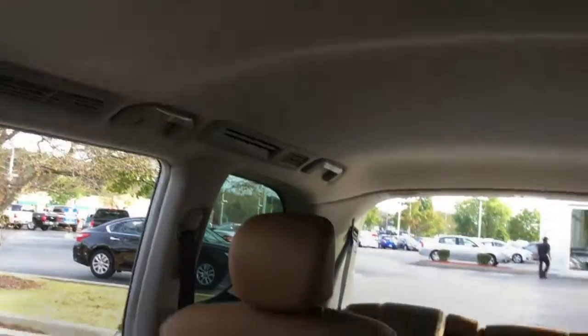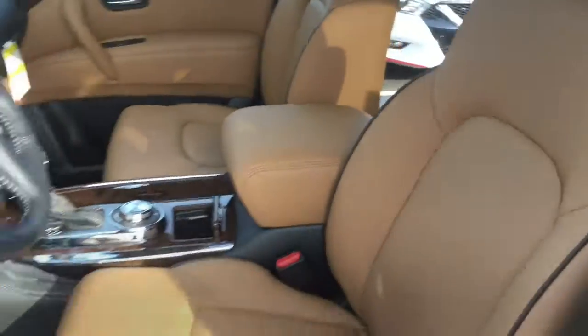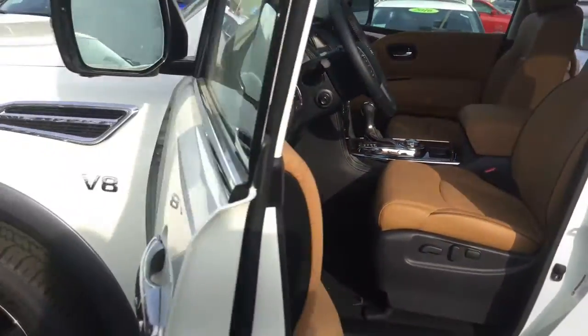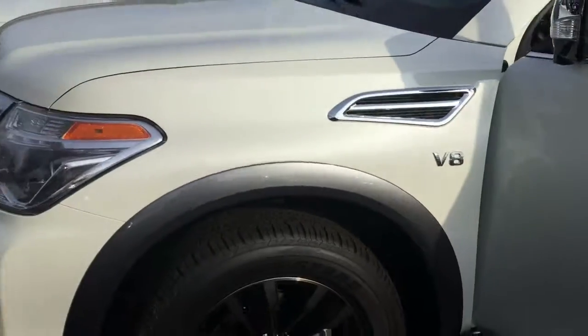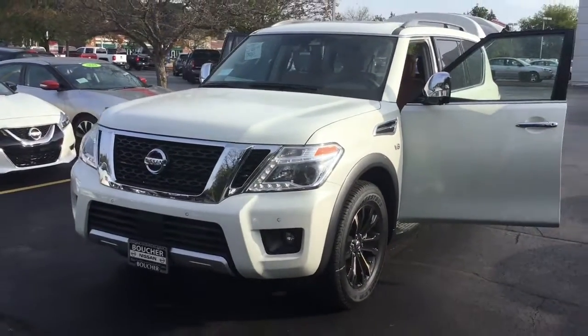You can even upgrade your second row to captain chairs so everyone has the same amount of comfort. The 2018 Armada is packed with awesome features. I'd love to invite you in to see what one of our Nissan Armada options can do for you. And at Boucher, we'll be here to ride with you every mile.